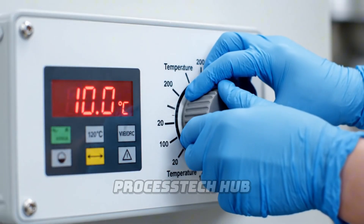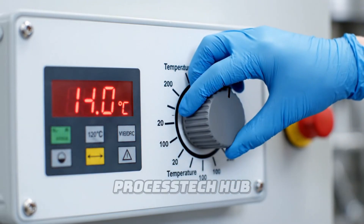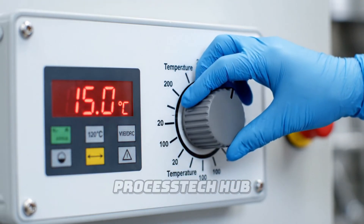The cheesemaker adjusts the temperature precisely, ensuring the milk is warmed from 10 to 15 degrees Celsius.